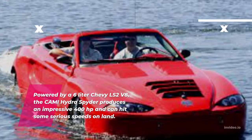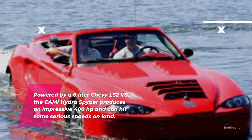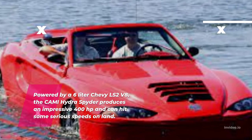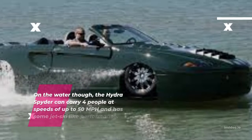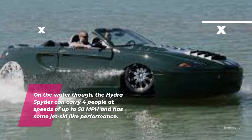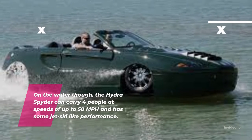Powered by a 6-liter Chevy LS2 V8, the Kami Hydra Spider produces an impressive 400 horsepower and can hit some serious speeds on land. On the water, the Hydra Spider can carry 4 people at speeds of up to 50 mph and has some jet ski-like performance.